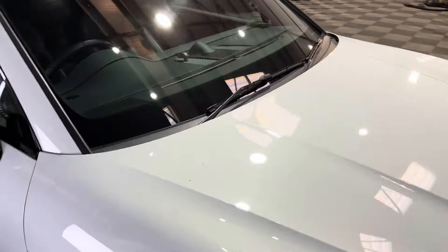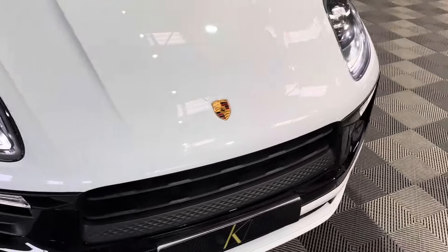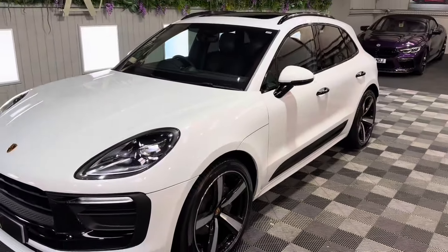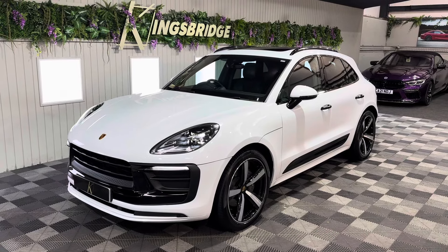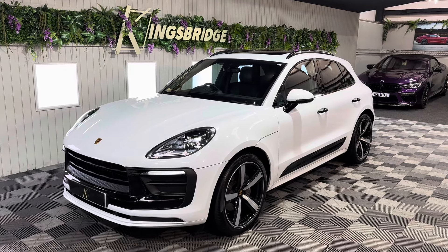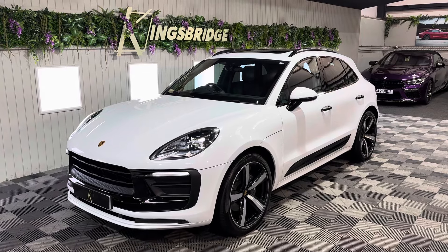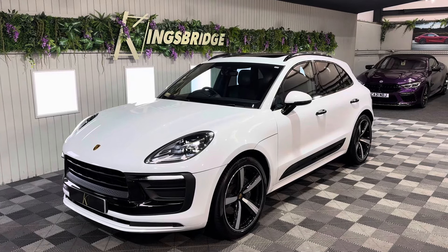It really is a lovely car this. Condition is absolutely lovely — you will struggle to find a stone chip. Inevitably there will be one, but you might be there looking for a while to find them. It's just been very very well cared for. Twenty-one and a bit thousand pounds of options on this. The full options list will be in a link in the description on the website below. If you've enjoyed this video and want to keep up with all the new stock coming through the doors at Kingsbridge, please do give us a like and subscribe. Thanks for watching.